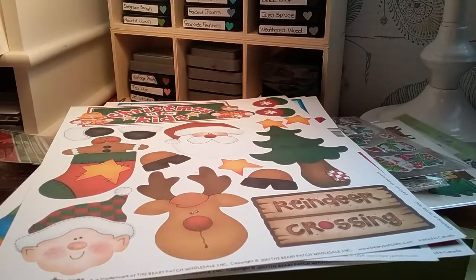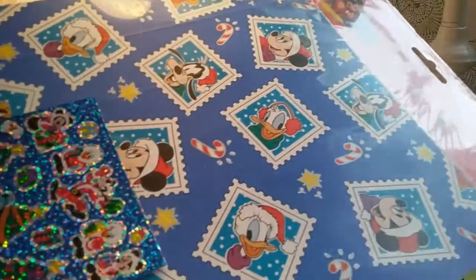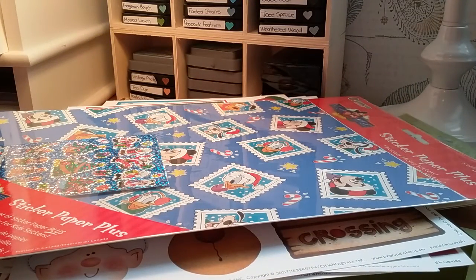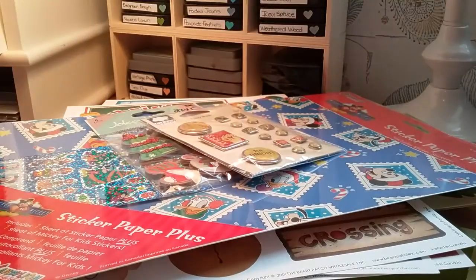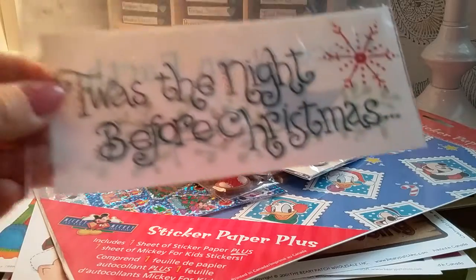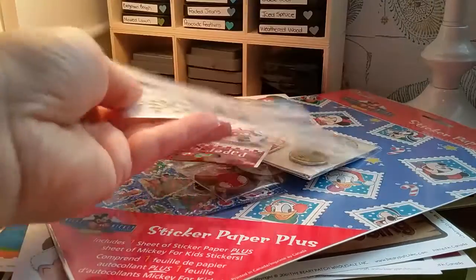And then you'll get this sticker and paper pack from Sandy Line for Disney Christmas. There are robots. There's that one. Peace on Earth.